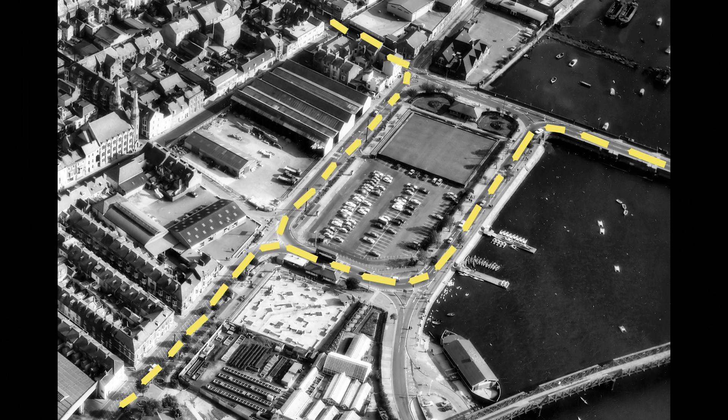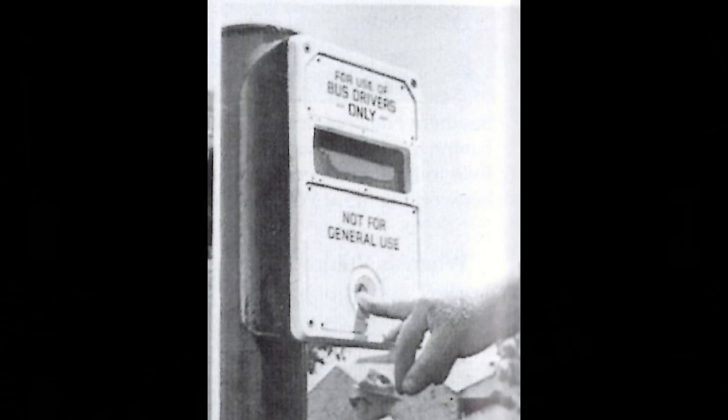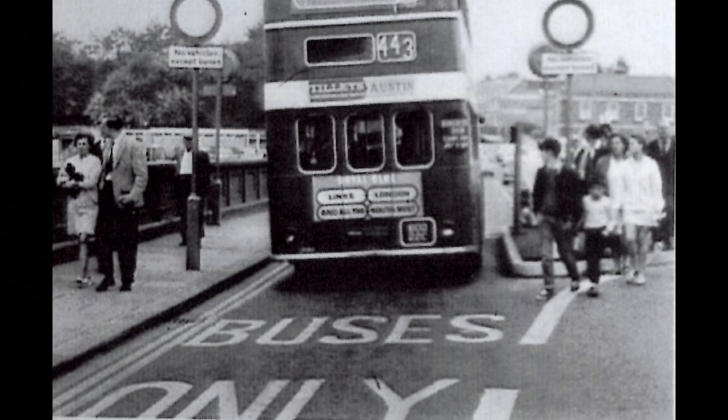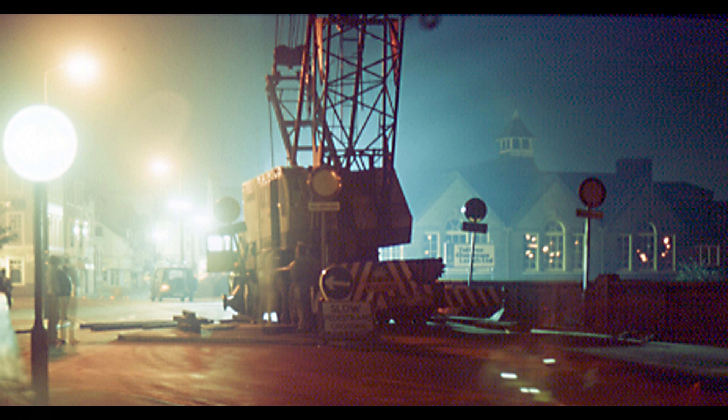A unique feature was a contraflow across the bridge for buses only — drivers had to press a button to get a green light. But the bridge could not cope with the volume of main road traffic now using it. The solution was to remove the southern footway to make way for a third traffic lane. To keep pedestrians safe and happy, I organised a separate footbridge which was constructed in 1973.